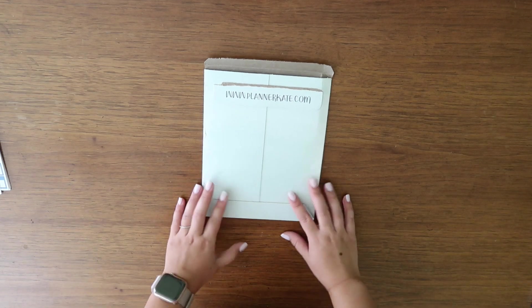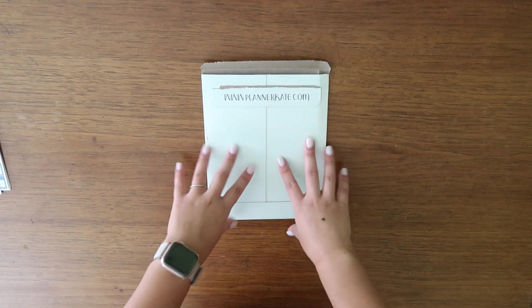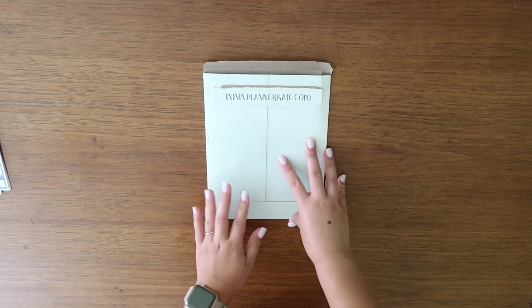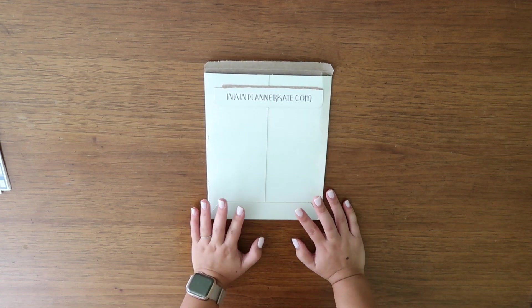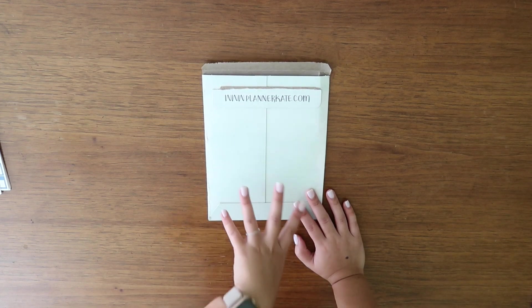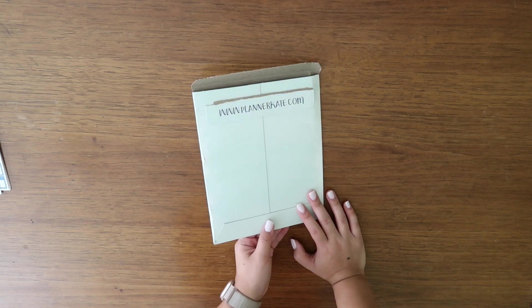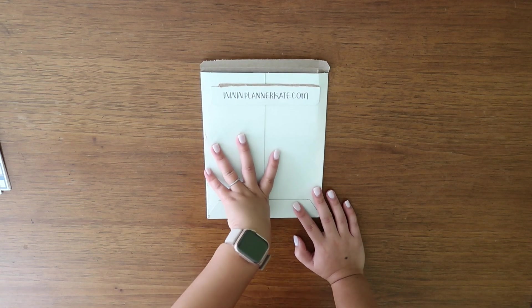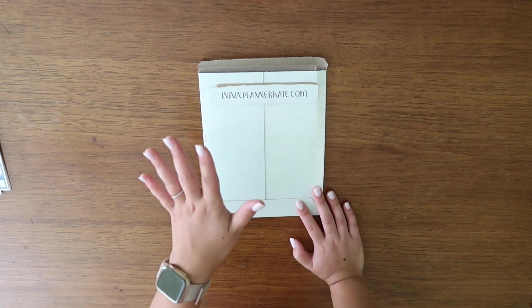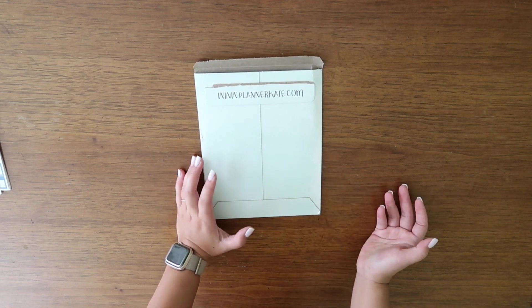Hey guys, welcome back to my channel! If you are new, my name is Sarah. Today I'm going to be doing my rather frequent PlannerKate haul. I am a junior in college and a part-time nanny, so I buy stickers from PlannerKate — but I'm not a mom. I think a lot of this community does hauls as moms, which is fine, but I'm going to tailor more toward what a student might buy.